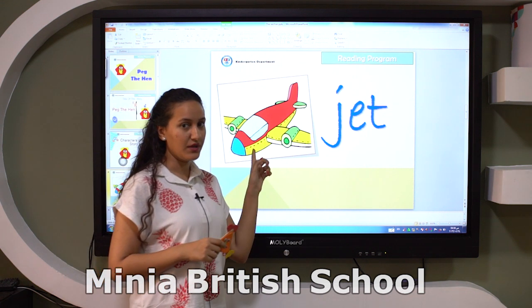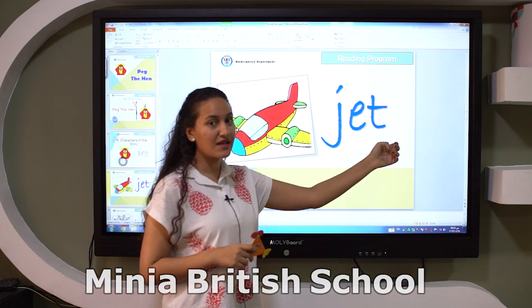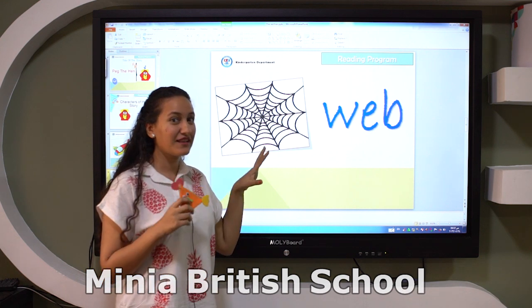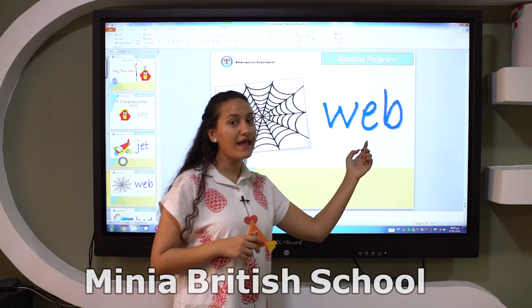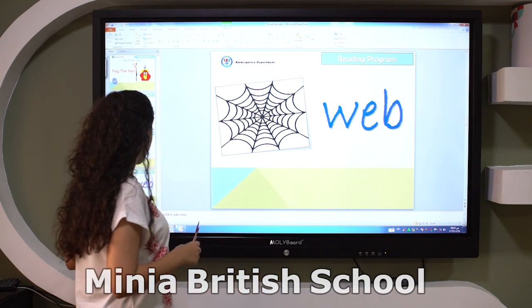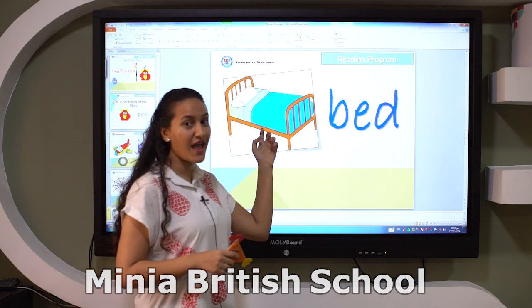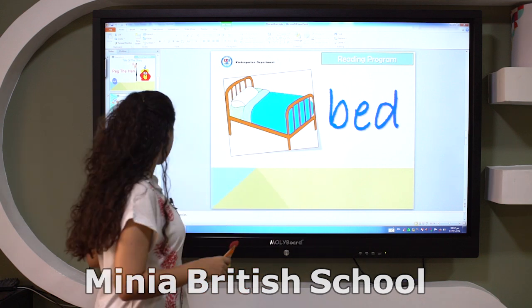What's this? Do you know it? Let's segment together. J-E-T — jet. And what is this? W-E-B — web. You want to sleep now? No. If you want to sleep, you go to the bed. B-E-D — bed.